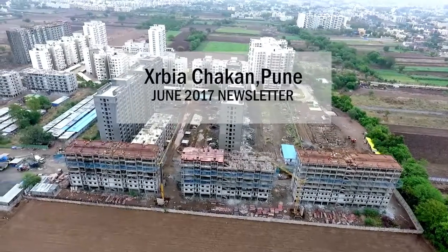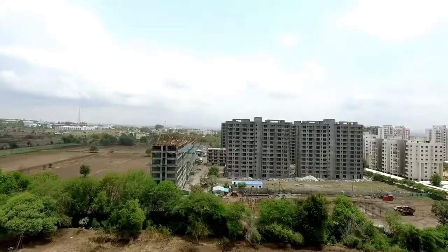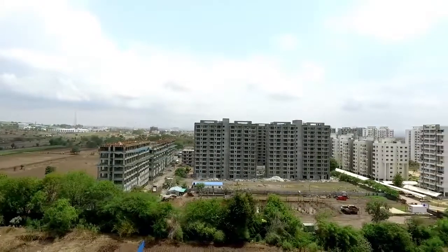Welcome to the June 2017 Newsletter update for Exurbia Chakan, Pune. Let's take a look at the latest construction updates for the past month.